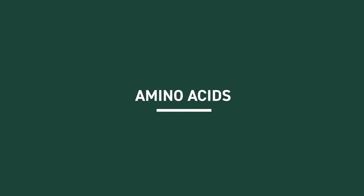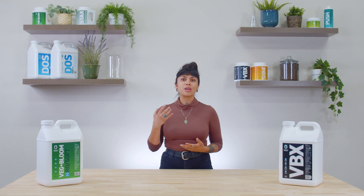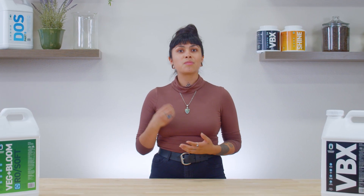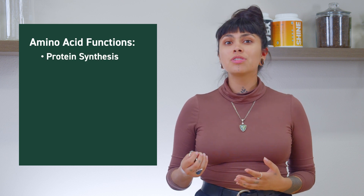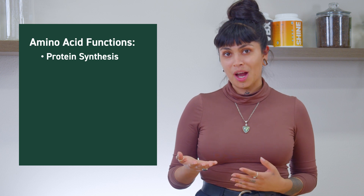Another essential element to our formulas is amino acids. Let's talk about this type of input commonly referred to as the building blocks of life. Amino acids are molecules that combine to form proteins. And while plants naturally produce amino acids to facilitate important growth functions, a plant's energy supply is limited and stretched even thinner within a high demand environment like the modern indoor grow. Thankfully, plants can benefit from the application of external sources of amino acids. While the primary function of amino acids is protein synthesis, this group of biostimulants serve a multitude of other roles in plant development. A major job of amino acids is to aid in metabolizing the ever important macronutrient nitrogen.